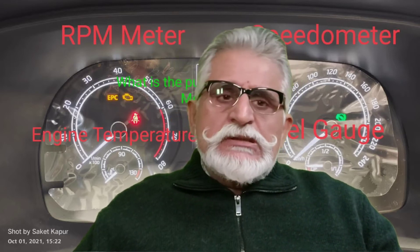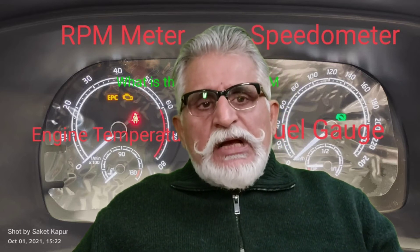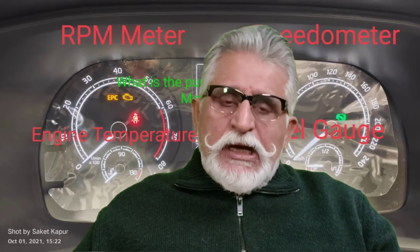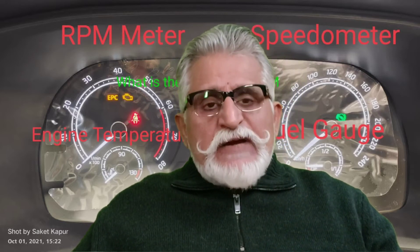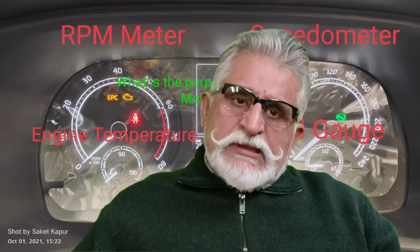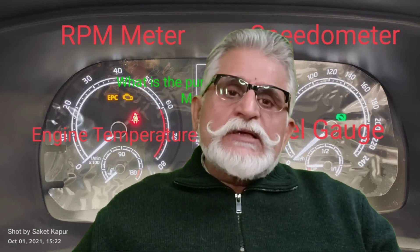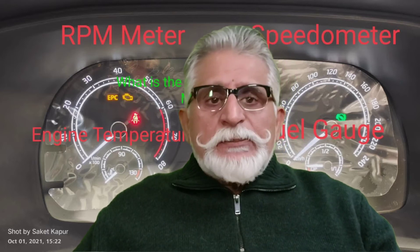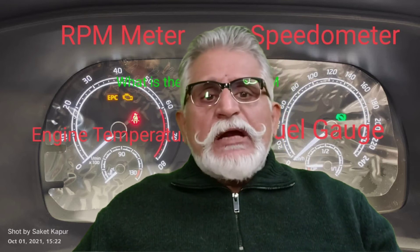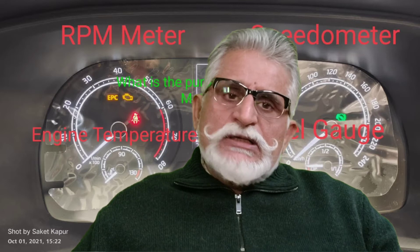Coming back to the question: why is the RPM meter provided? Firstly, the RPM meter measures the revolutions per minute at which the crankshaft of the engine is rotating — I repeat, the crankshaft of the engine. Many car owners and drivers have answered this as the RPM of the wheel, but that is absolutely wrong. It is the RPM before the transmission — the RPM at which the engine is rotating before the gearing.